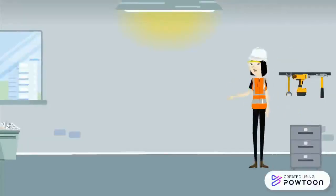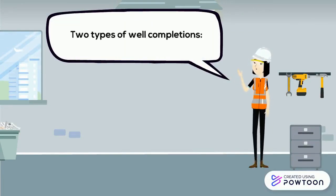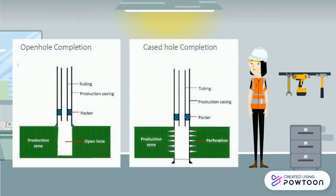Numerous advances in technologies for exploration, well drilling and completion, and oil production have been implemented in this sector throughout the years in order to sustain and fulfill needs. The oil and gas industry consistently attempts to revise plans and strategies to validate oil and gas production. Well completion is one of the crucial steps in making an oil and gas well ready for commercial production. There are two types of well completion: open hole completion and cased hole completion.